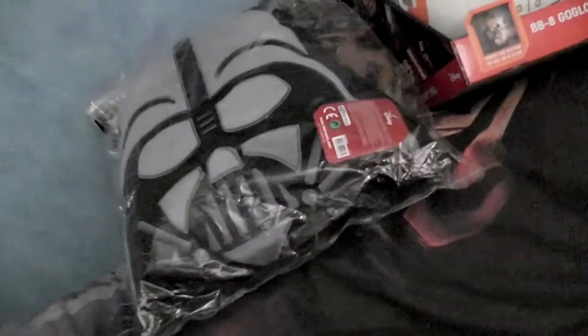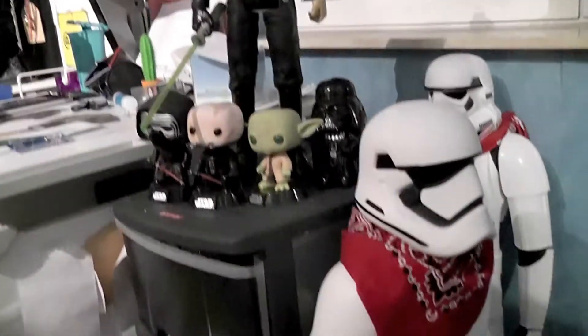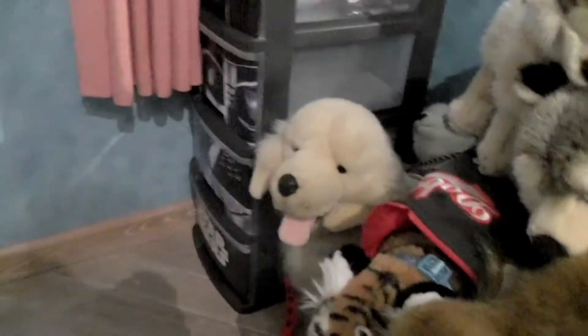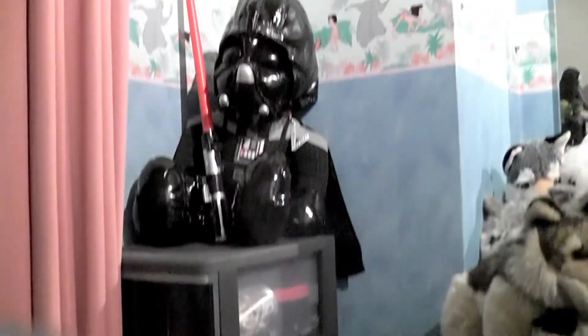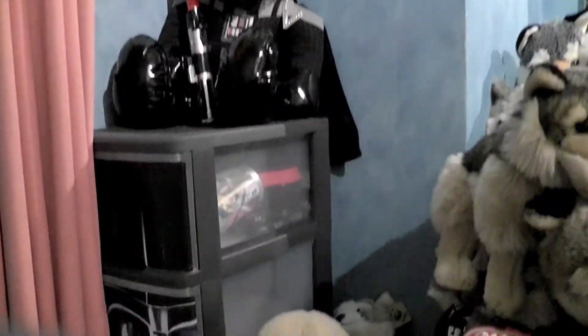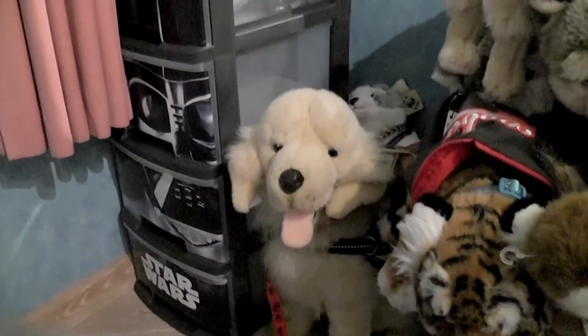And actually the last item that I got was another one of these little storage towers. I had my very first one and it was kind of full, so I got another one. It's next to my golden retriever, and also Vader on top here. I'm really happy to have the opportunity to bring back another one, because I realized I could need another one, so I was really pleased with finding it.